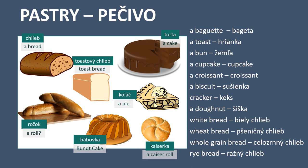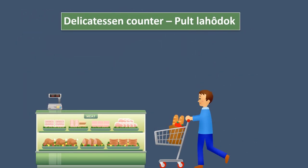Cracker - kex. A donut - šiška. White bread - biely chlieb. Wheat bread - pšeničný chlieb. Whole grain bread - celozrnný chlieb. And the last one, rye bread - ražný chlieb.